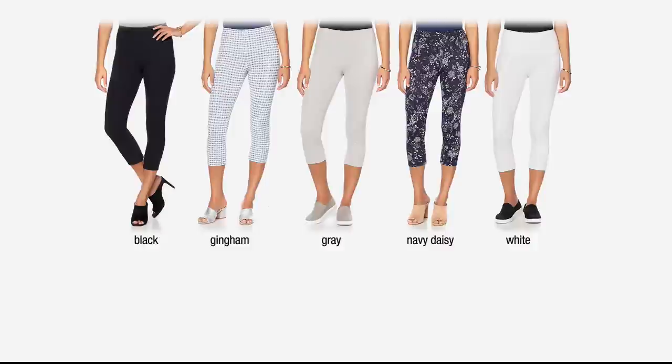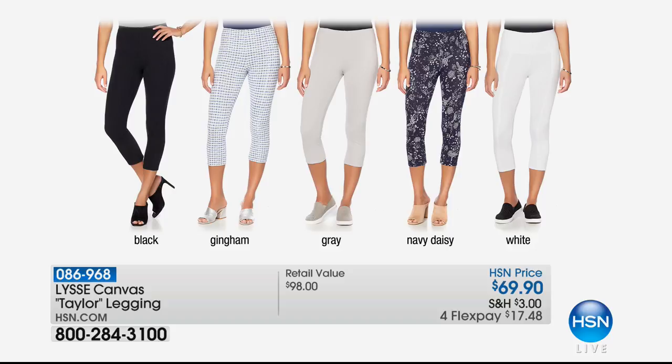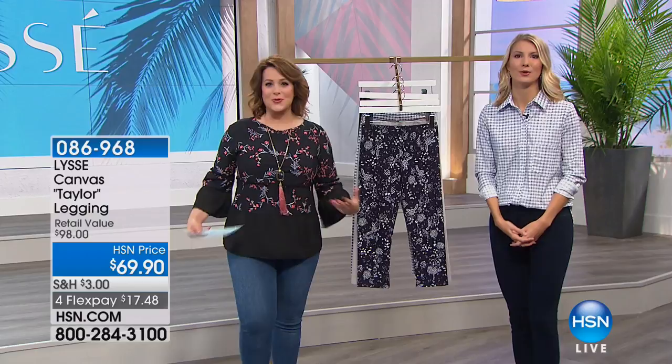We also have it available in gray. Here is your gingham, which is brand new, and we also have it in black. Item number here is 086968. The capris are so sweet — what a wonderful way to welcome in spring. They show off our pretty little pedicures and great summer sandals or wedges. We haven't had a capri from Lissé since basically their launch.